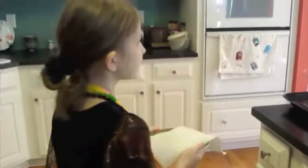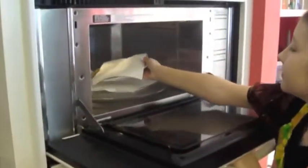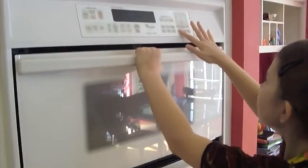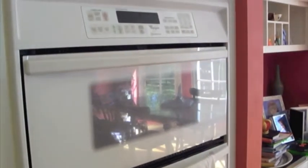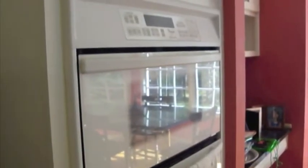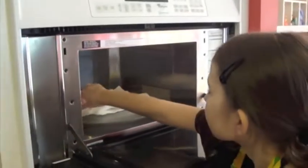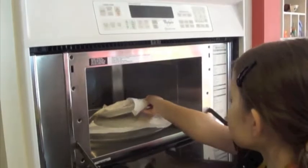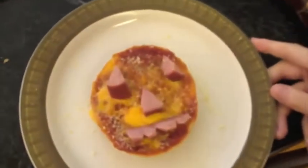Bring it to the microwave for 25 seconds. There you go. Now put this one aside.